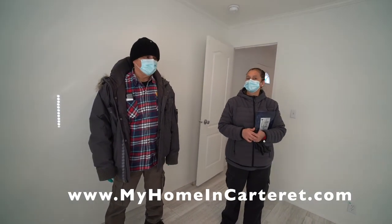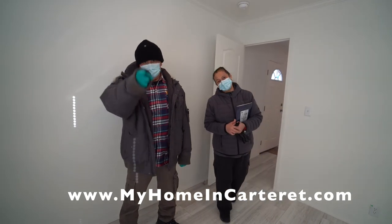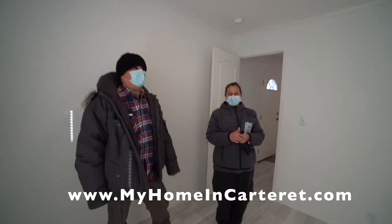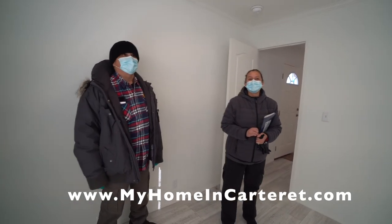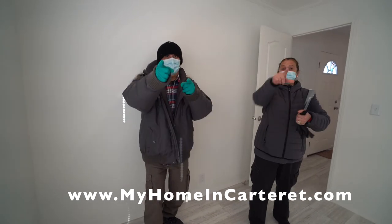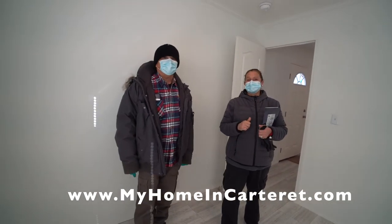So it is an honor to be a part of this with you. Thank you — it's really nice. Mr. Dolan, thank you. He'll be sure to see this. Merry Christmas. Happy New Year. It's going to be a good year next year.